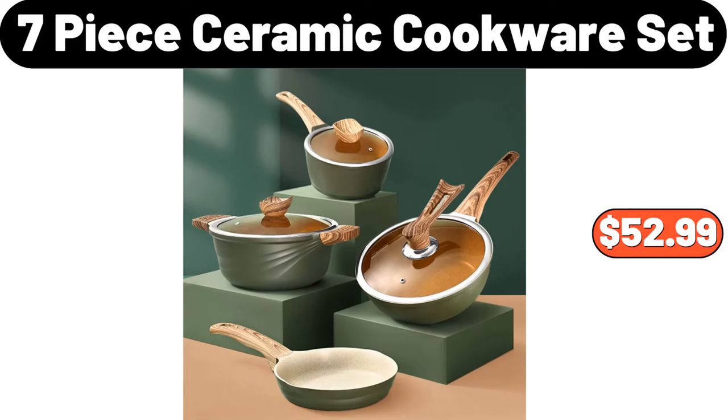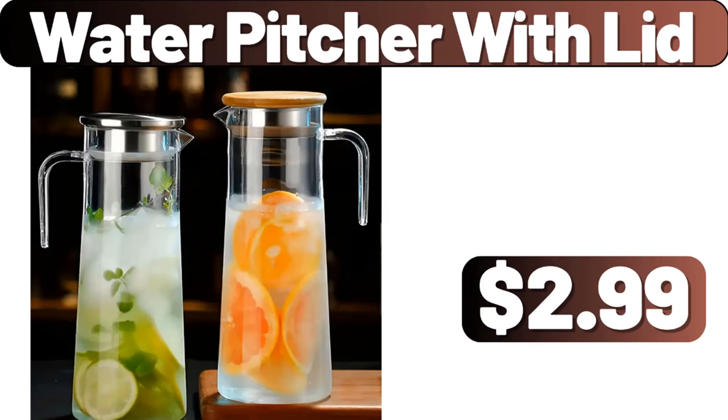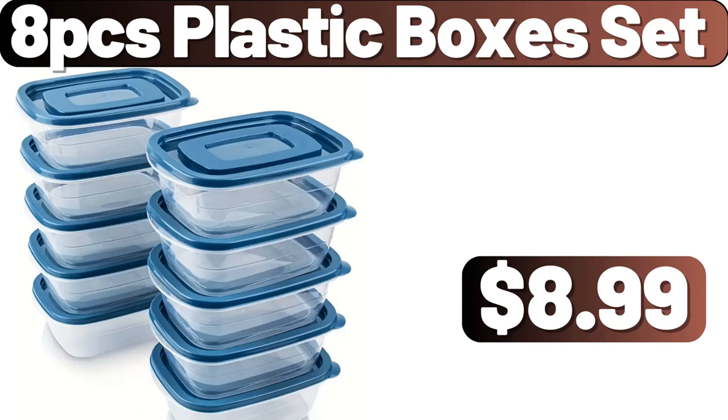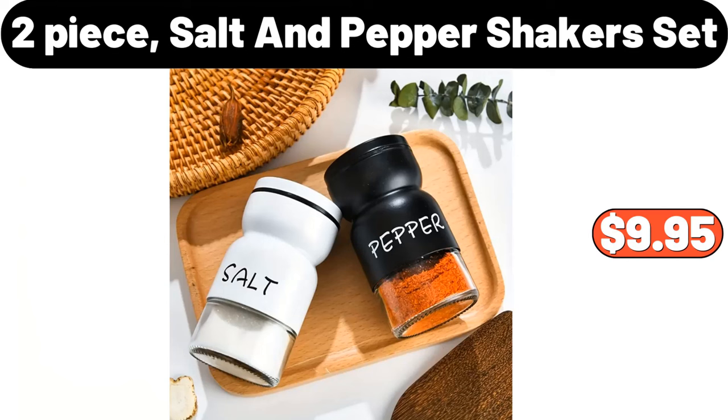7 Piece Ceramic Cookware Set, $52.99. Water Pitcher with Lid, $2.99. 360 Spinning Mop and Bucket, $16.99. 8 PCS Plastic Boxes Set, $8.99. 2 Piece Salt and Pepper Shakers Set, $9.95.